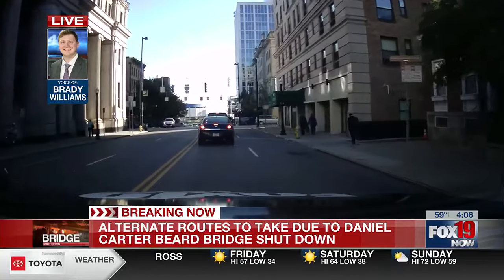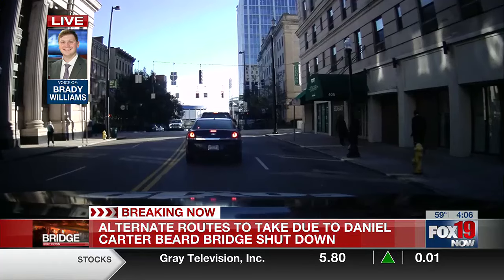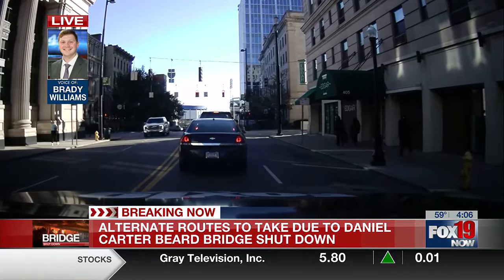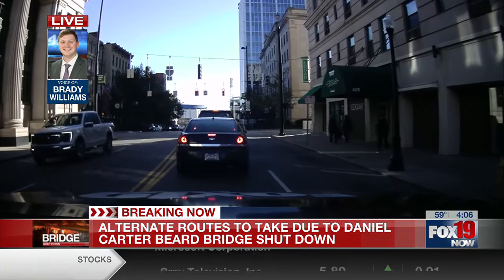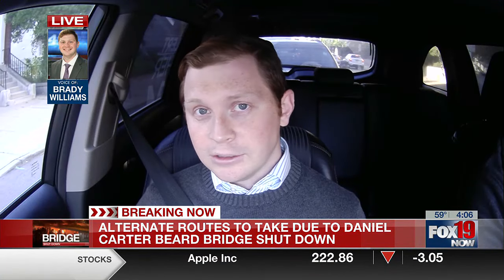The Taylor Southgate Bridge is where most of this seems to be bottlenecking at this point. A lot of the traffic is downtown — folks coming into that confluence area and trying to get on that bridge to get back into town. I think it's going to be interesting to see what this looks like around 5, around rush hour. Luckily, we're going to be here tracking that the entire time.